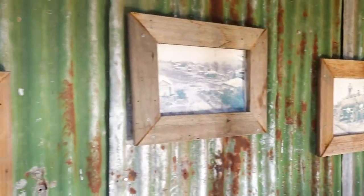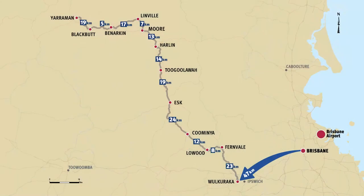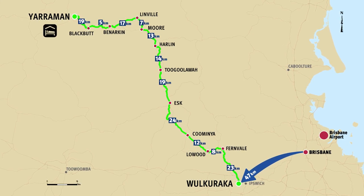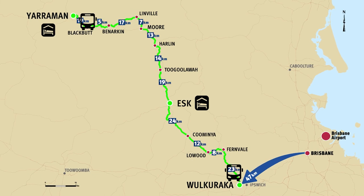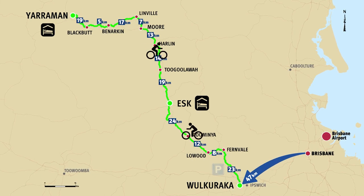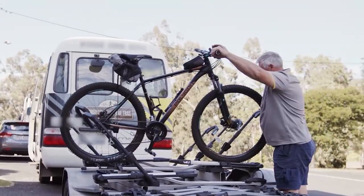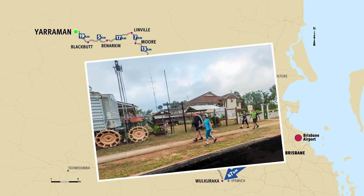Escape to the historic and natural wonders of the Brisbane Valley Rail Trail on a three-day trip riding a bike from start to finish from Yarrowman to Wulkaraka. Some people arrive the night before and stay in Yarrowman. Others base themselves in Esk and shuttle to the starting points each day, while others park their car at Barella, shuttle to the start and ride back to their car. However you do it, make a quick visit to the Yarrowman Heritage Museum before you kick off.